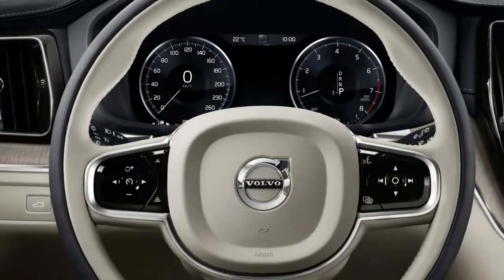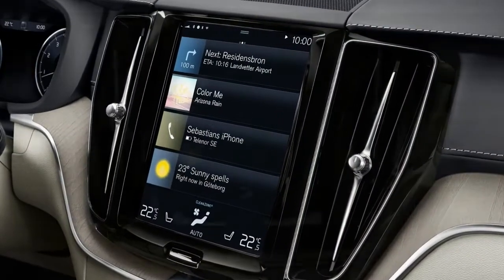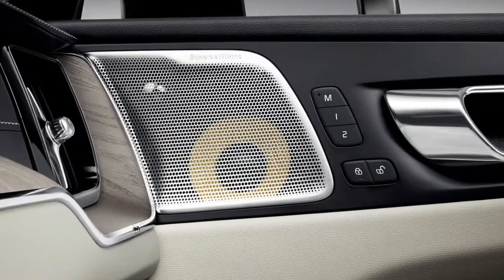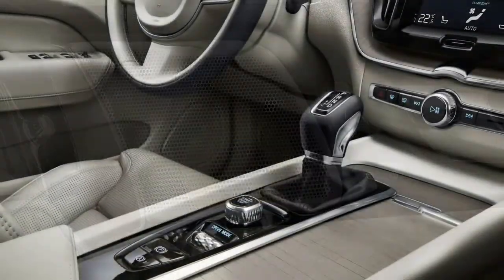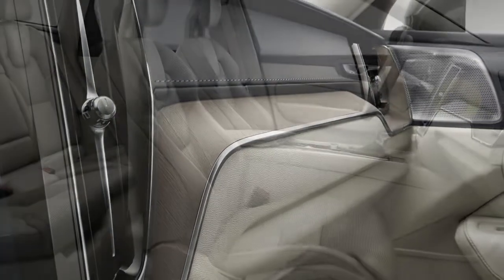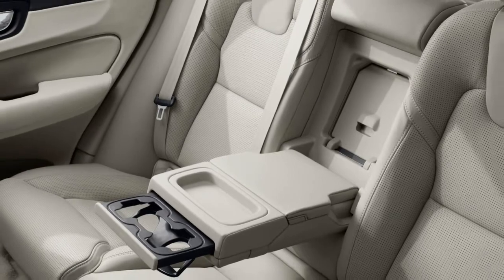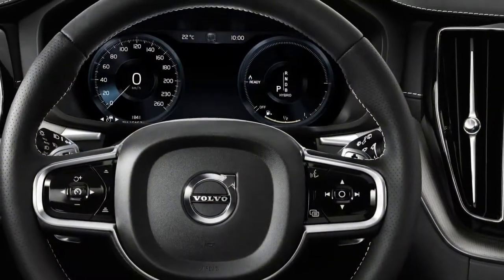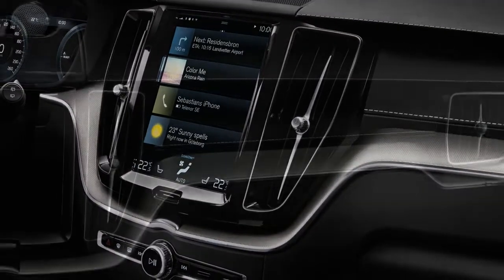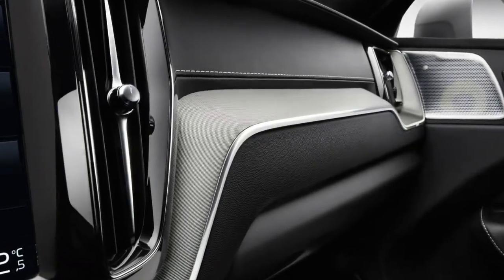Any of the three trims can be combined with any of the three powertrains, which are lifted directly from the 90 series models. The base T5 engine is a turbocharged 2.0-liter four-cylinder with 250 horsepower and 258 lb-ft of torque. The T6 adds a supercharger, upping output to 316 horsepower and 295 lb-ft. The T8 layers a plug-in hybrid system atop the T6 hardware for a combined total of 400 horsepower and 472 lb-ft. EPA fuel economy figures have yet to be released. An 8-speed automatic transmission is standard, as is all-wheel drive — front-drive models are expected to follow later.